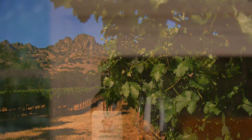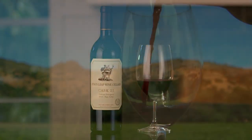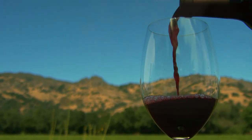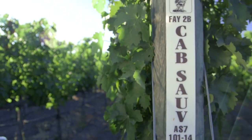Cask 23 — our intention with that is to make the very best wine that we can as a combination of both the Fay and the SLB vineyards. 2014, aromatically, I think it really does capture some of those blueberry notes and perfume from Fay, with the graphite, blackcurrant, and black tea character that you get from SLB.